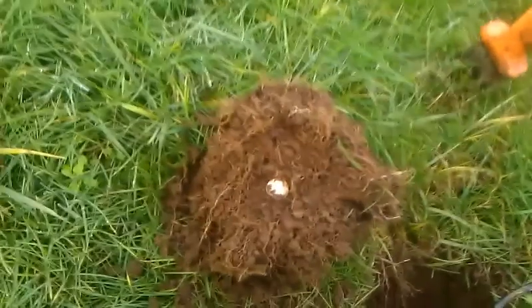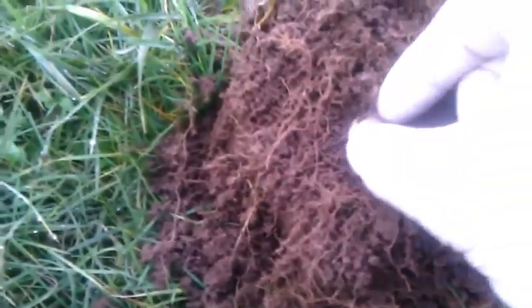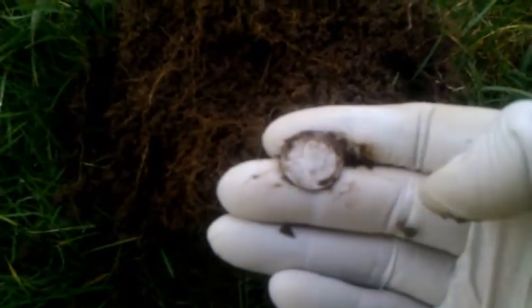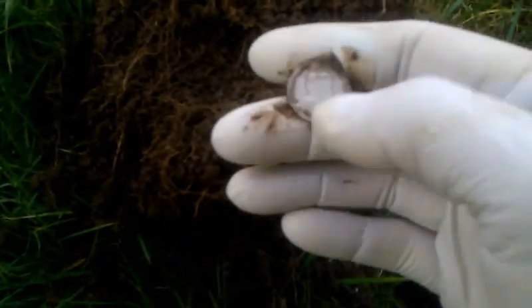It doesn't mean it's not going to have silver, definitely. I haven't even looked at this — I'm just hoping it's silver. It wasn't too deep, probably four inches. It's a Canadian. Canadian.